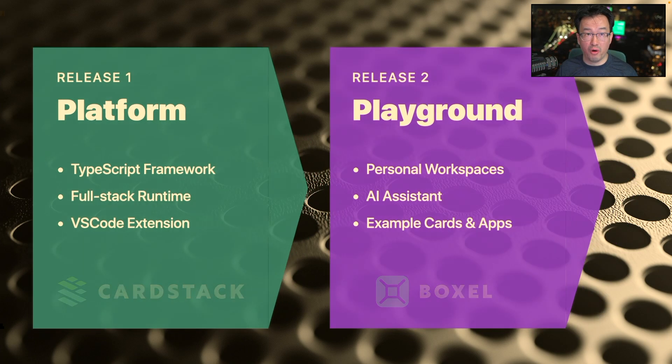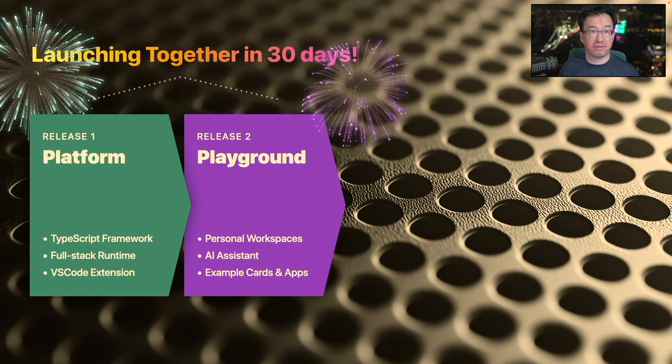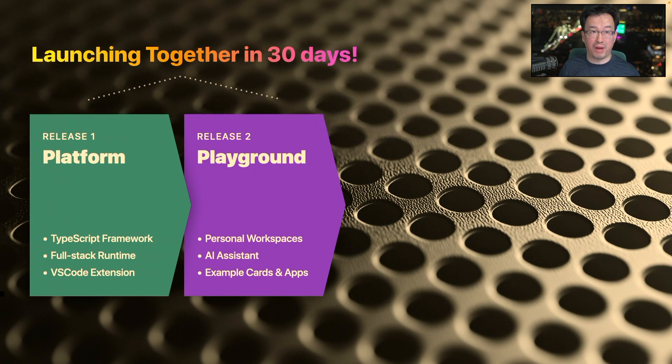Both of these things are maturing and becoming ready together. I'm pleased to announce that the platform — CarStack — and Boxer, the application and product, are launching together in 30 days. I'm serious. 30 days. Based on our sprint planning, we believe we can get early users into our platform to play around with example cards, code new cards, find things, and give us feedback in 30 days. That is the first release.